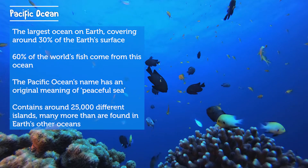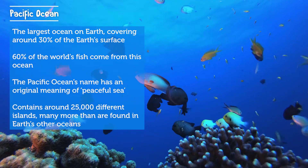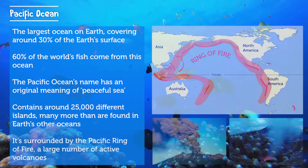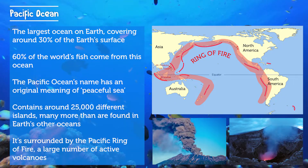The Pacific Ocean's name has an original meaning of 'peaceful sea.' The Pacific Ocean has around 25,000 different islands, many more than are found in the Earth's other oceans. The Pacific Ocean is surrounded by the Pacific Ring of Fire, a large number of active volcanoes.